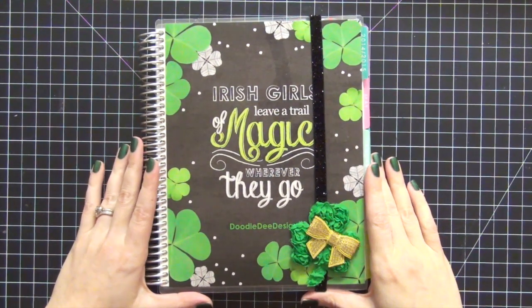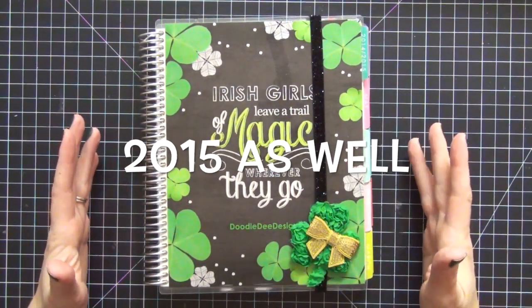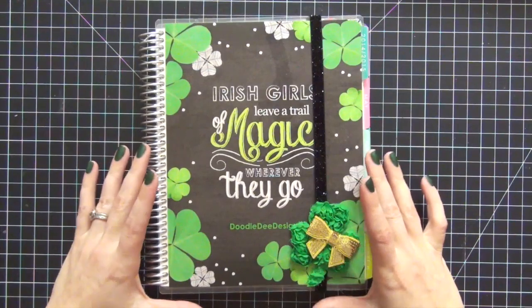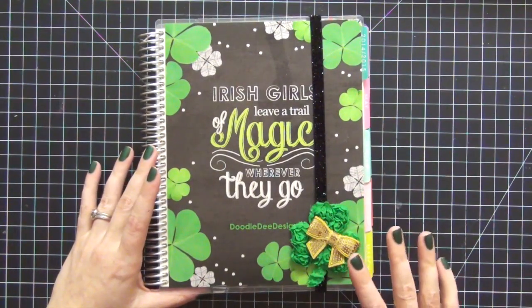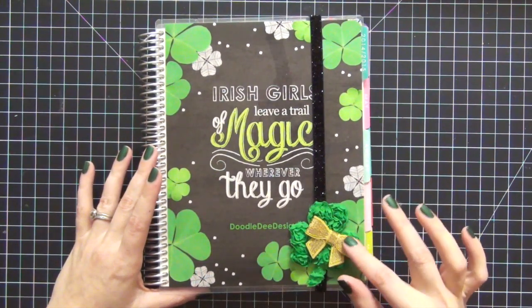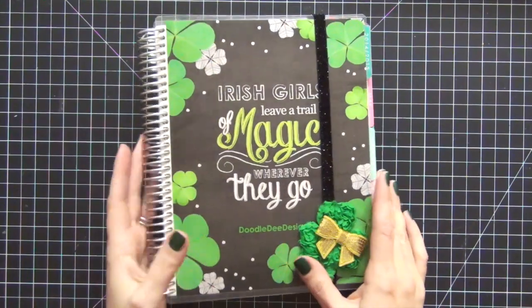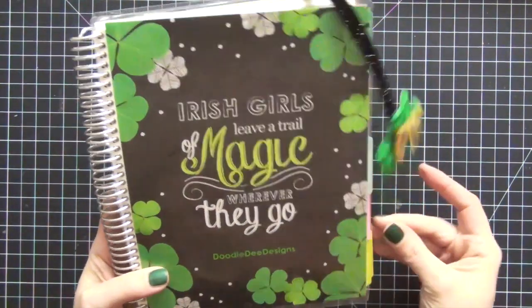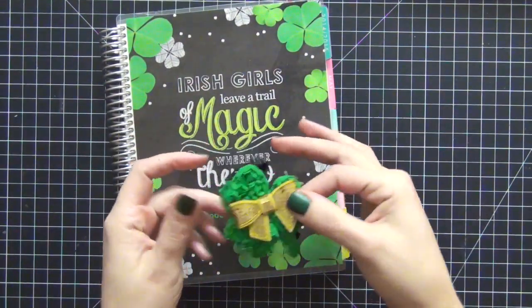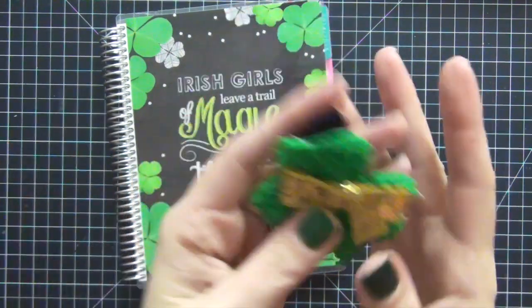Hey guys, today I wanted to share some of my pages from my 2014 Erin Condren planner. As you can see, my planner is decorated for St. Patrick's Day. I really love this cover — I ordered it directly from Erin Condren. I also love this headband with the ribbon shamrock and gold bow. I believe I picked that up on Etsy from Rainbows and Pixie Dust — I'll leave the link below. I have to hide it from my kitty cats though!